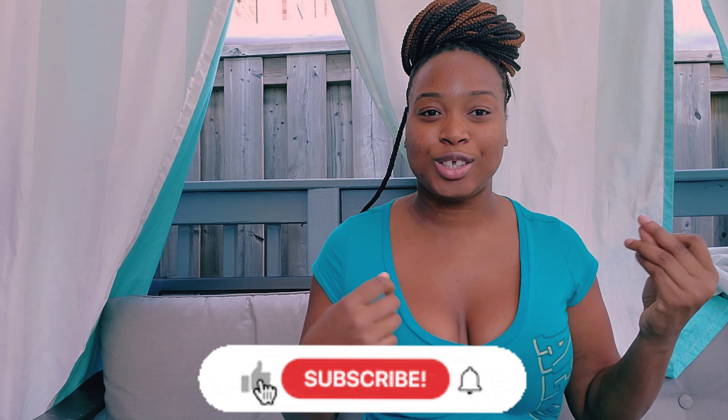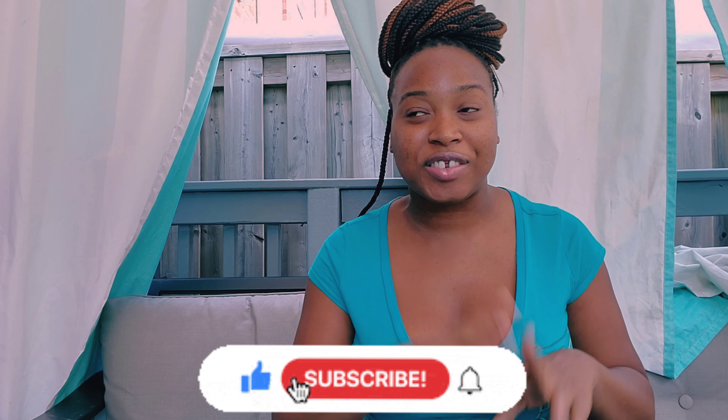Hey you guys, welcome back to my channel! I want to welcome you all if you're new here. Thank you guys for joining the family — if it's your first time watching, definitely subscribe and become a part of the family. And to the OGs, thank you guys for coming back again to another episode of Janzy TV.